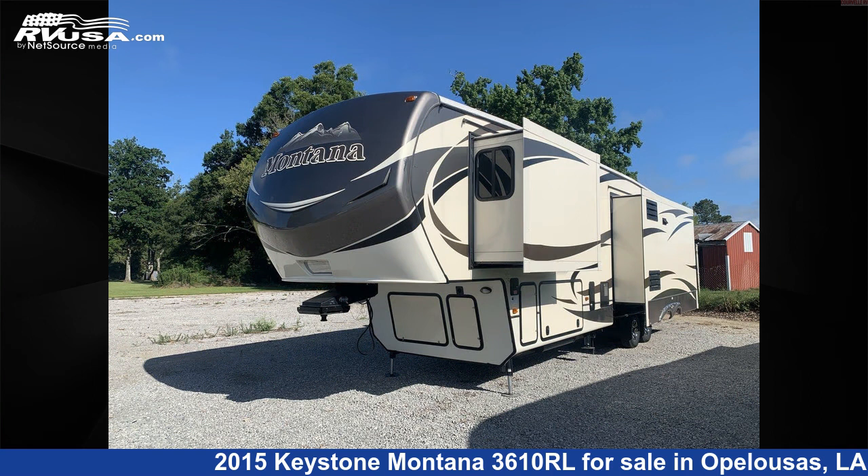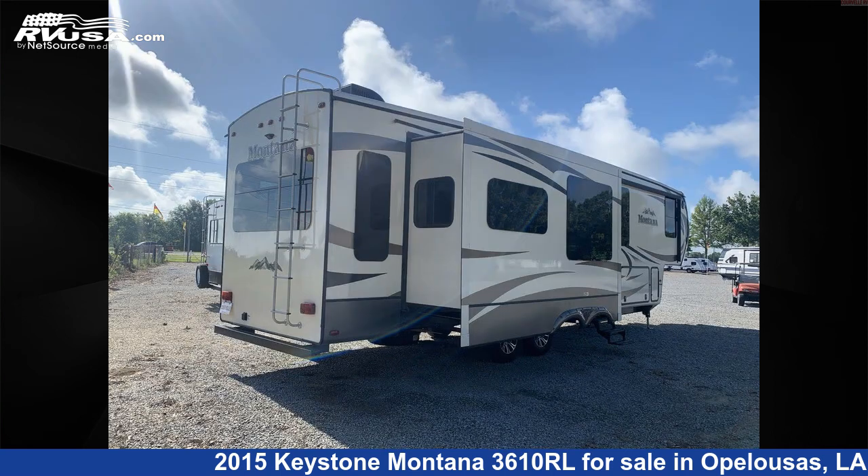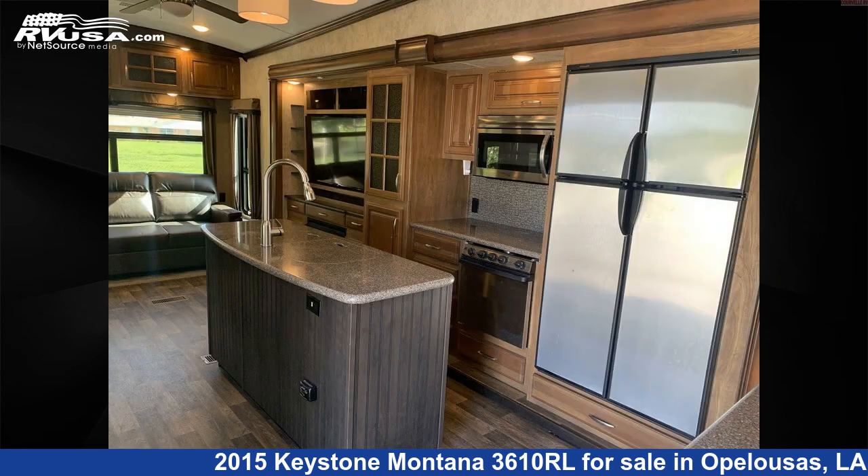This used Keystone is 38 feet 0 inches in length and features three slide-outs, a brown interior, sleeps 6, spare tire kit, air conditioning, TV antenna, stove top burner, oven, auxiliary battery, slide-out, microwave, external shower, water heater, and 66 gallons fresh water capacity.